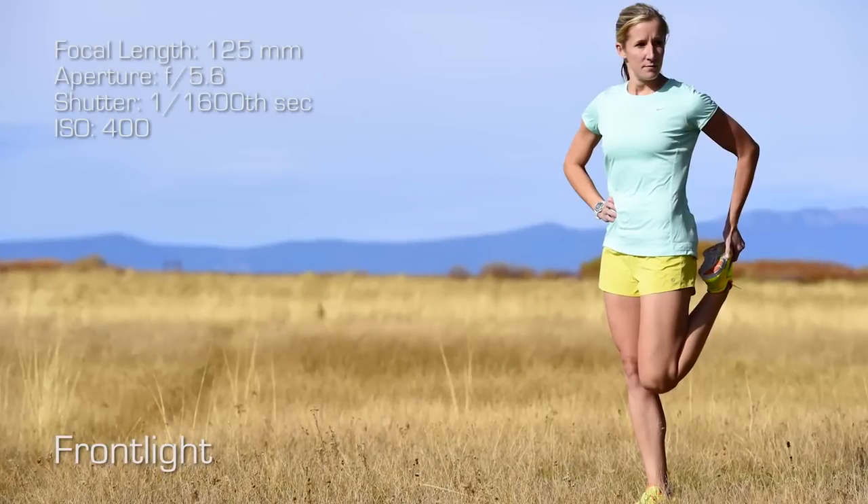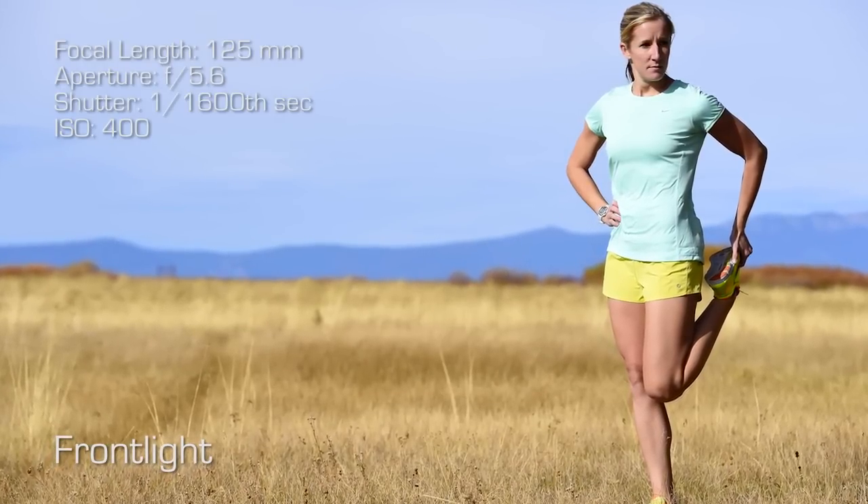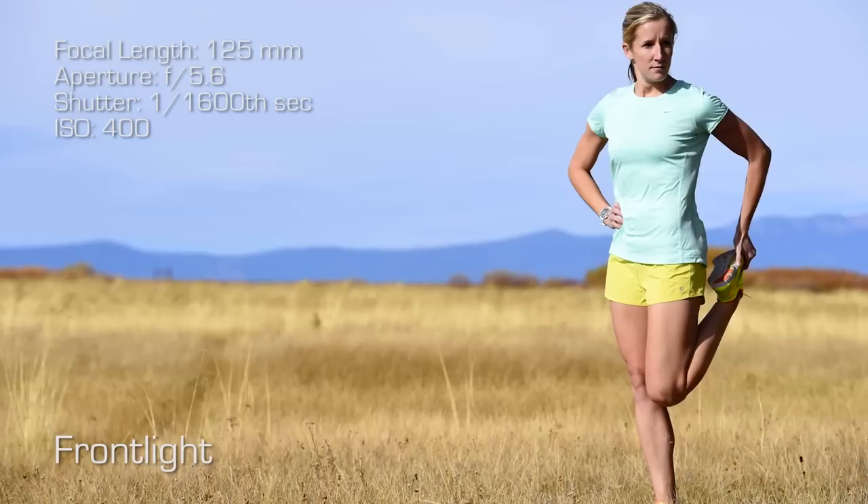In lighting conditions like this — it's a fall day in the Sierra Nevada mountains and the sun is actually pretty low in the sky — but still between about 10am and 2pm the sun is pretty high in the sky, and when you shoot frontlight it's pretty harsh. There's kind of shadows under the eyes, it's raccoon-style eyes. Really it's just a washed out, pretty darn bright light.